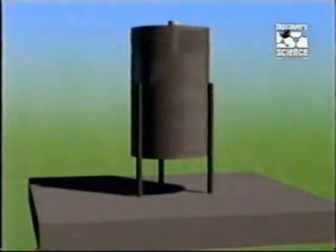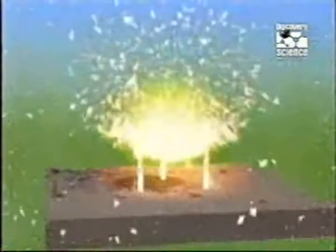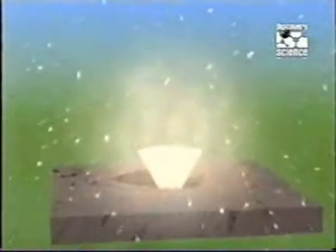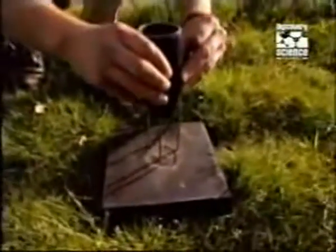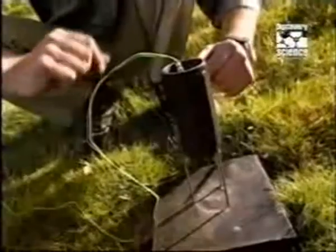When triggered, the explosion inverts the copper cone, forming a molten jet traveling at 26,000 feet per second. With this relatively simple shaped charge, Kettles is attempting to blow a hole through a one and a half inch steel plate.